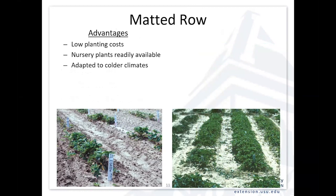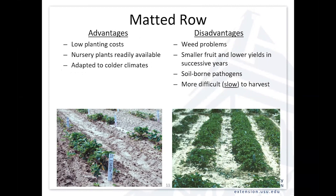The advantage of this system is it's a low-cost planting system. It works really well in home gardens or small areas where you want to keep that planting for multiple years. Nursery plants are readily available. It works well in cold climates. The disadvantages are weed management — you need to stay ahead of the weeds, in particular the perennial weeds. Another disadvantage is the longer you have that planting, the smaller the fruit size and the lower the yields in successive plantings. If you're in there for four, five, six years, you'll get a buildup of soil-borne pathogens and need to rotate to a new location.